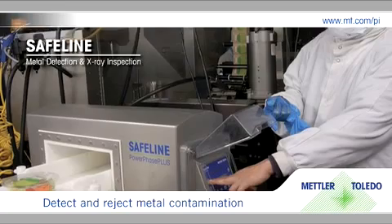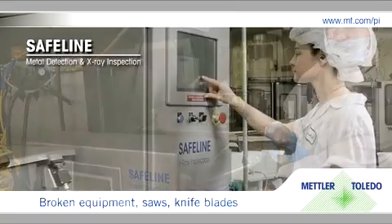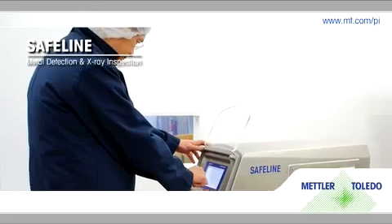Automatically detect and reject metal contamination from broken equipment, saws, knife blades, even glass or bone chips with minimal training and ease.